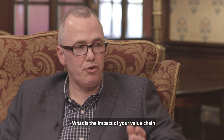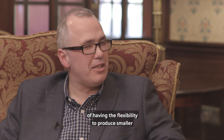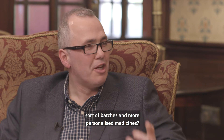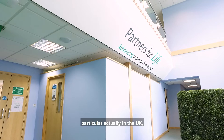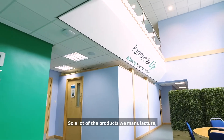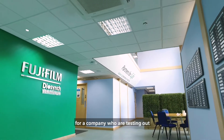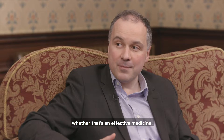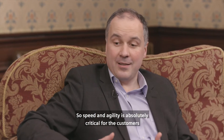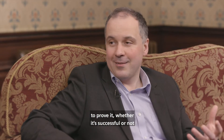What is the impact on your value chain of having the flexibility to produce smaller batches and more personalised medicines? A large part of our business, particularly in the UK, is around supporting clinical trials. A lot of the products we manufacture, we are manufacturing a single batch of product for a company who are testing whether that's an effective medicine. Speed and agility is absolutely critical to our customers because they're looking to get material very quickly to prove, whether successful or not, in a clinical trial.